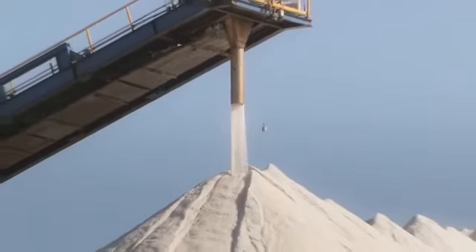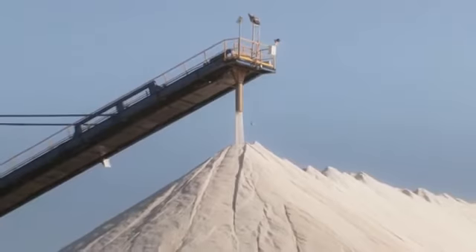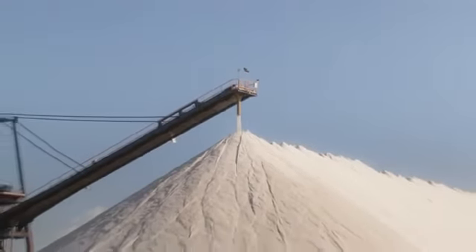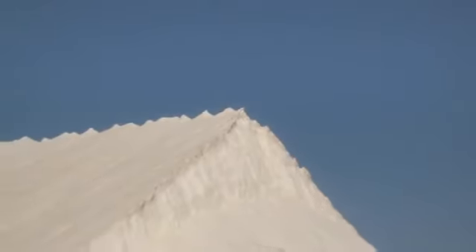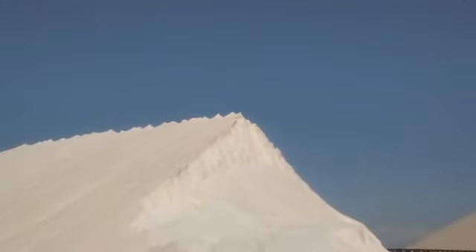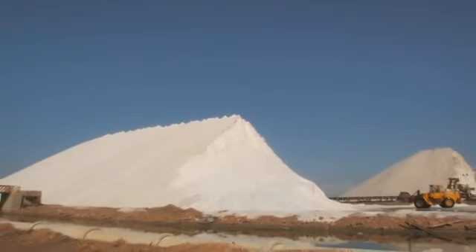The salt then passes to centrifuges, where it is washed with seawater that finishes removing impurities and dissolves any remaining traces of other salts, leaving a white and clean salt. Once washed, conveyor belts deposit the salt in the garberas — the large salt mountains that characterize the saltworks landscape. The pyramid shape of the garberas facilitates storage and protects the salt from bad weather, as rainwater slides down the sides without pooling or dissolving the salt.